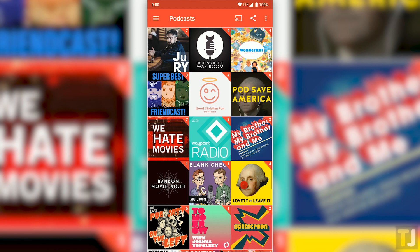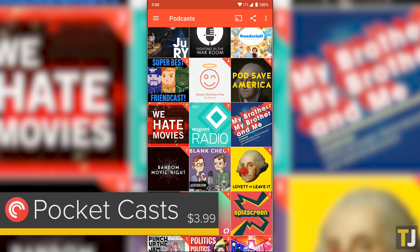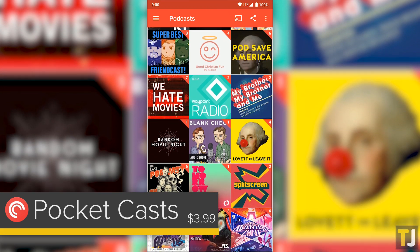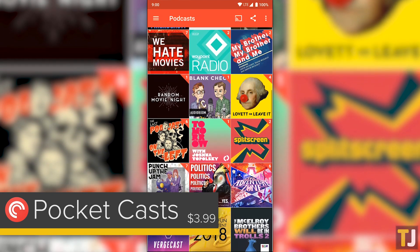By far, the best app for podcasts on Android is Pocket Casts. Available for a one-time purchase of $3.99, Pocket Casts offers everything you could want out of a podcast app, with an excellent visual design and an easy-to-navigate interface.